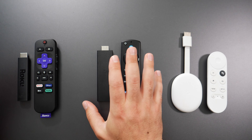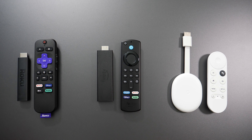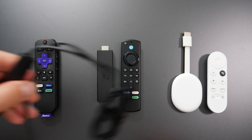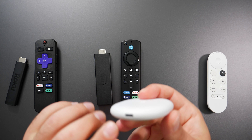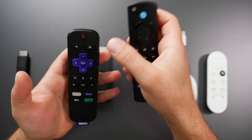Rather than just picking up a generic one like you can with the Fire TV Stick and the Chromecast — so something to know. This is a micro USB cable, which you specifically need for the Roku. The Fire TV Stick is also micro USB, and the Google Chromecast is USB-C, essentially the new universal standard.